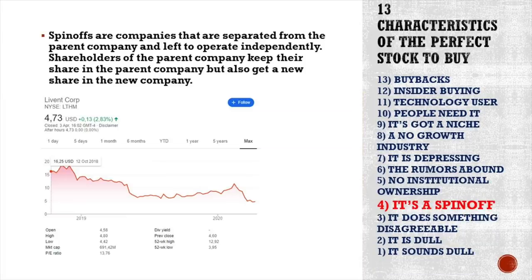Next characteristic: it's a spin-off. Spin-offs are companies separated from the parent because of a different business model or better independent prospects. Shareholders of the parent keep their shares but also receive shares in the new company. For example, Livent Corporation, a lithium miner, was spun off by FMC Corporation. Shareholders who held FMC for the dividend receive these new shares, which often keep falling due to selling pressure from people who don't know what to do with them — creating a buying opportunity.